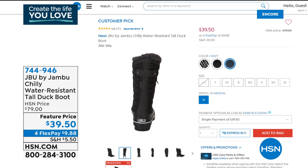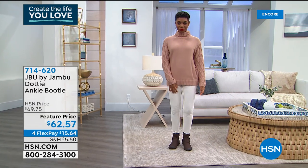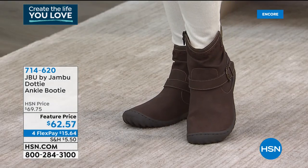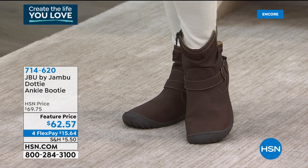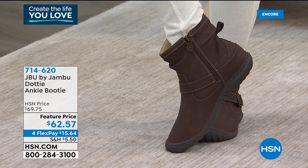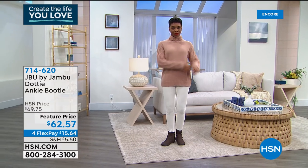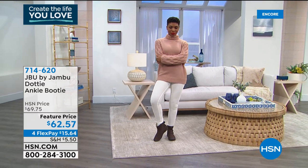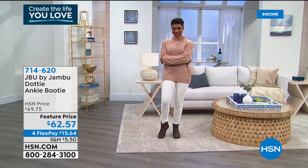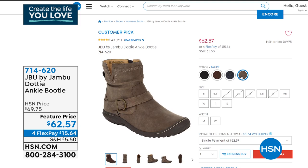We also have the Dotty — another great boot for this time of year. At a future price of only $62.57, it's a really cute water resistant style in faux new buck so you don't have to worry about anything staining it. Available in medium and wide widths, sizes 6 through 12, half sizes from 6 to 10, in black, dark brown, taupe, and navy. Item number 714-620.